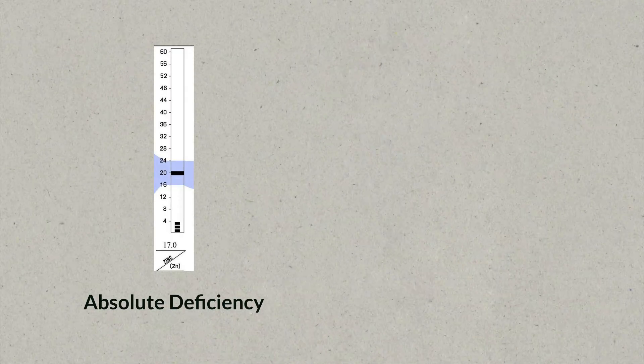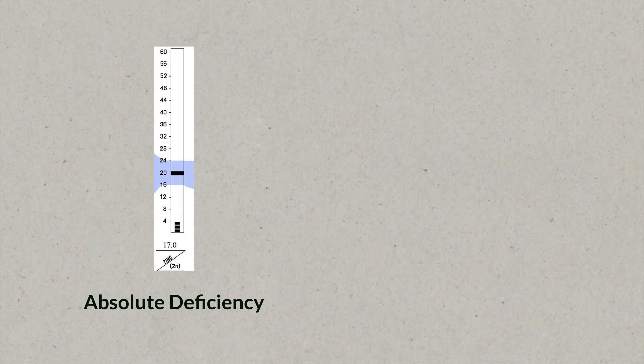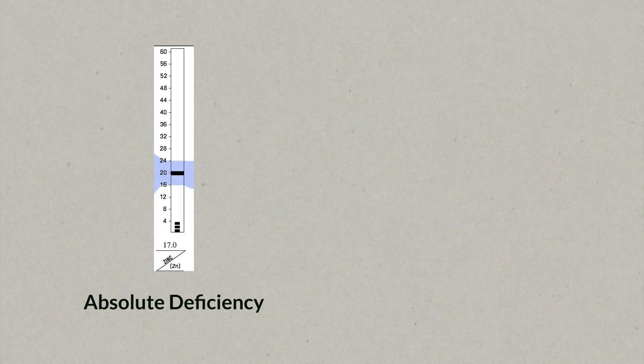For this, you have to understand that there are two types of zinc deficiencies: an absolute zinc deficiency and a relative zinc deficiency. An absolute zinc deficiency basically refers to having enough zinc in your system so it can fulfill its basic roles — hormone production, immunity, skin health, and all these things.